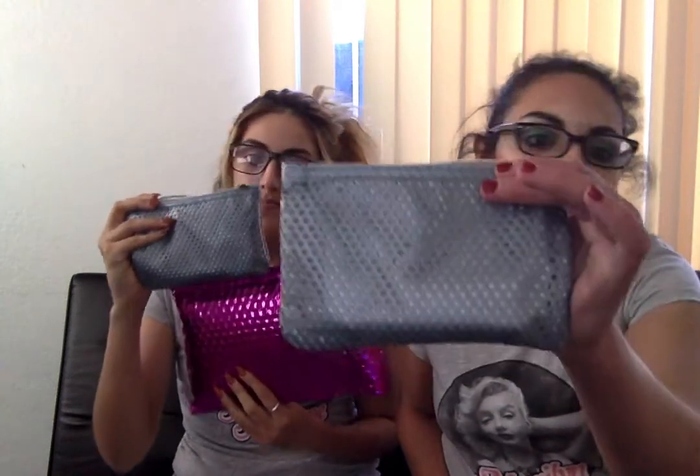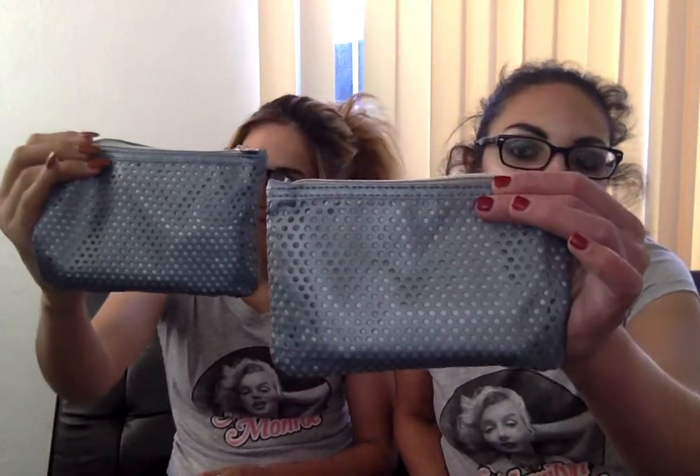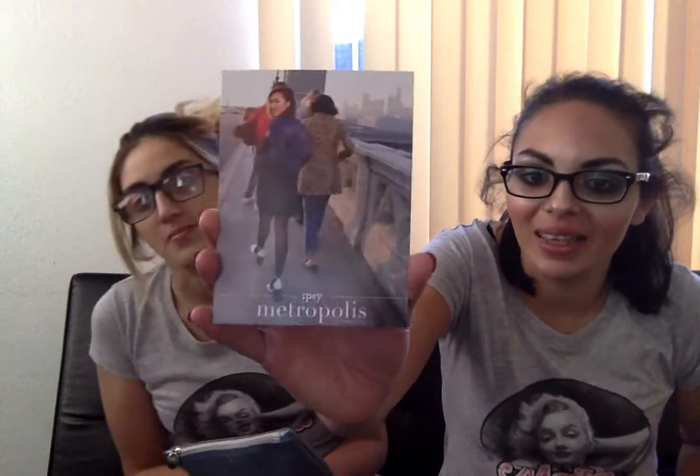This is what the bags look like themselves — it is very cute. I like the color but I do not like the bag. I just wish it was all blue, like the gray-blue, and didn't have those polka dots and wasn't see-through. But oh well, it's still useful. And this is what the card looks like. The theme this month is Metropolis. That's cute.